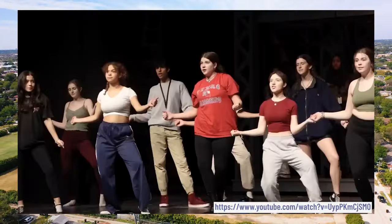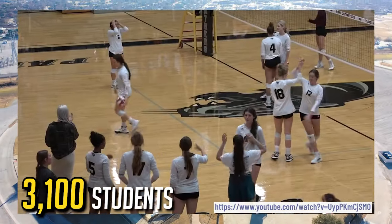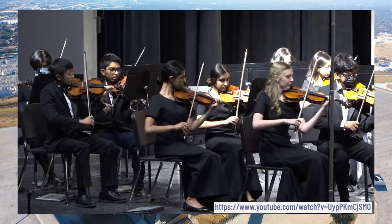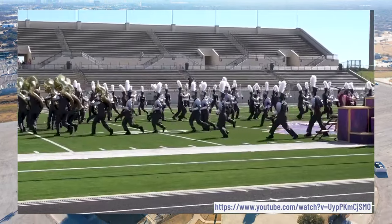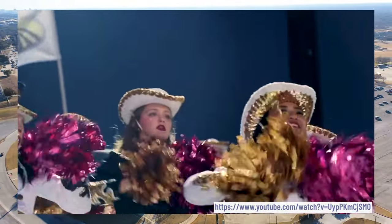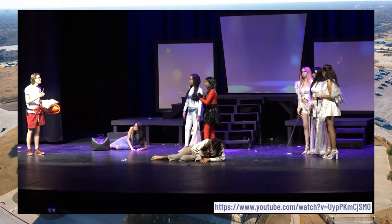Plano East Senior High serves grades 11 and 12, with an enrollment of approximately 3,100 students. It's ranked in the top 5 percent of public high schools in Texas. Plano East offers a wide range of academic programs including advanced placement courses, dual credit courses, and honor courses. It also offers a variety of sports including baseball, basketball, bowling, cross country, football, golf, gymnastics, lacrosse, soccer, softball, swimming, tennis, track and field, volleyball, and wrestling.